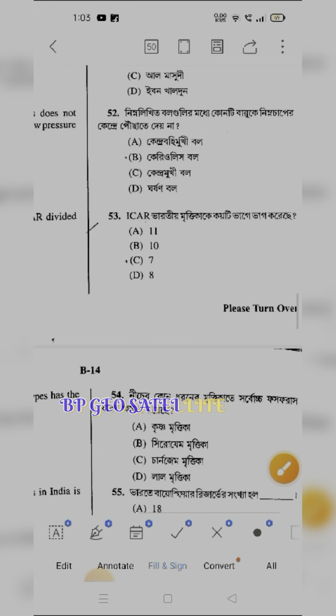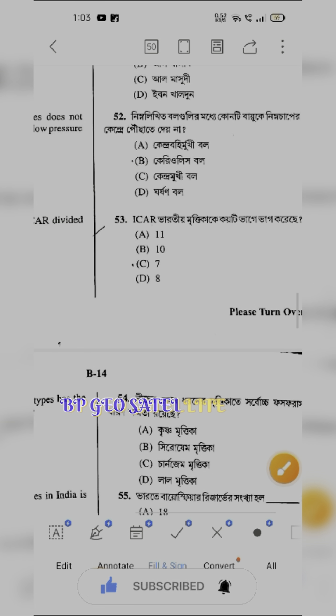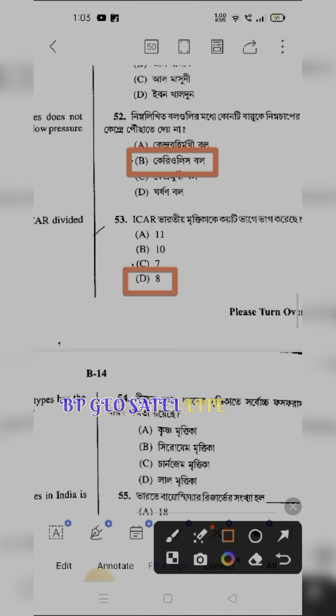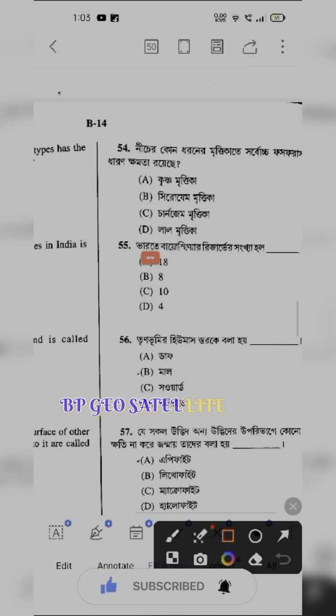Annual rainfall — which cloud layer contributes the most? Most likely Nimbostratus or Monsoon bar (মোষমীবার). Which soil type shows the most phosphorus? That is laterite soil (লাল মীত্তীকা) — phosphorus is seen in laterite, black soil (কৃষ্ণ মীত্তীকা), and yellow soil.